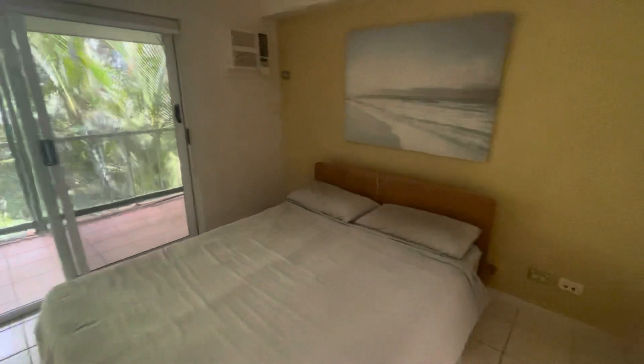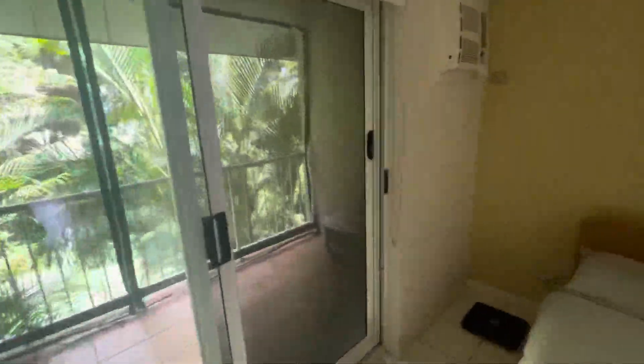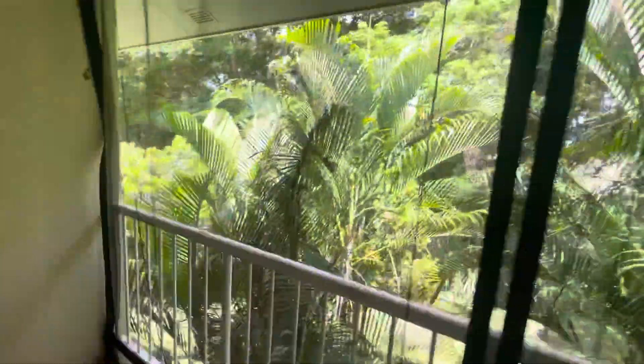And the second bedroom here — you've got a balcony off this one too, which is good. Again, similar shower, toilet, and then wardrobes there, and then an outdoor balcony upstairs which overlooks the trees and valleys.